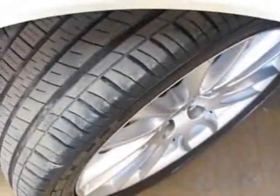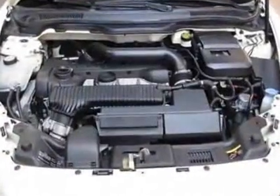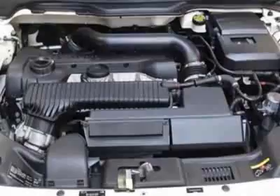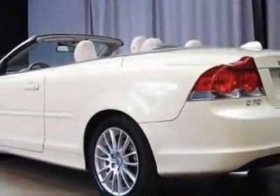This vehicle gets an estimated 18 miles per gallon in the city and an estimated 26 on the highway. This C70 boasts a 2.5-liter engine and has a 5-speed automatic transmission.